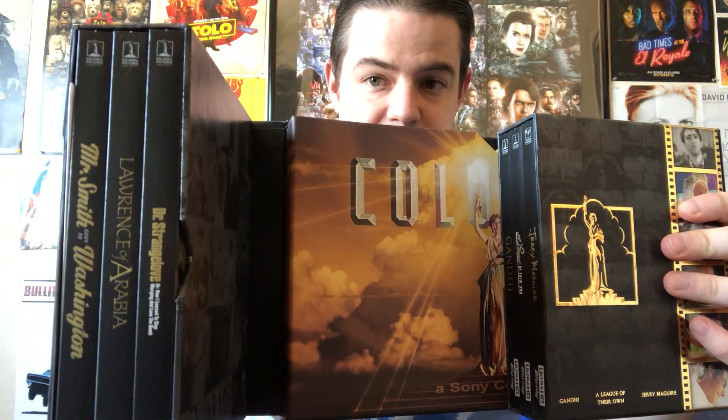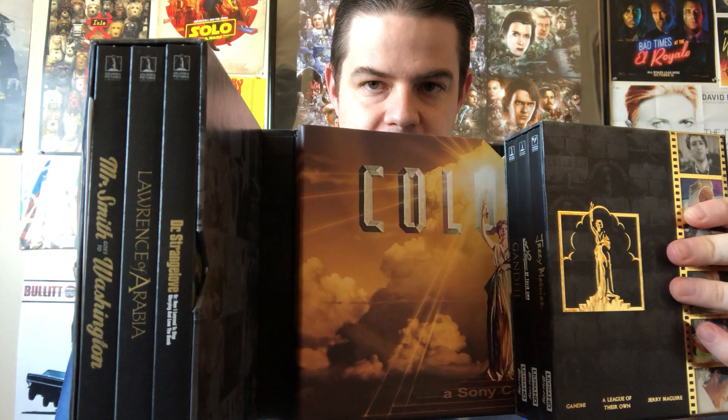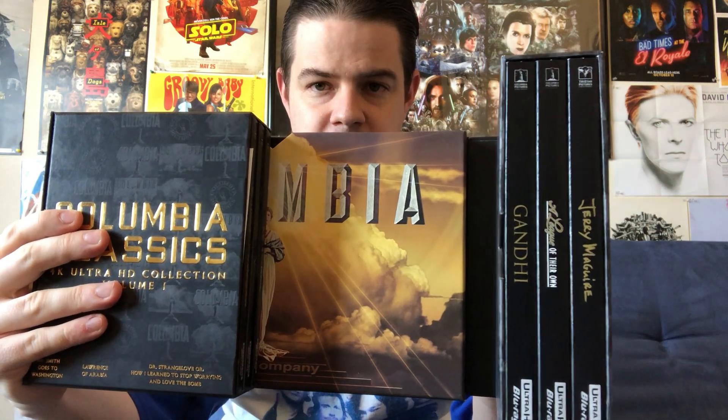I just picked this up a few weeks ago, and this is a 4K release of six films from the Columbia vaults, which are making their 4K debuts here. It folds open and it's got a nice little backdrop in the middle of the Columbia Torch Lady logo that they've always had. These panels on the side have the six films. On this side you have Mr. Smith Goes to Washington, Lawrence of Arabia, and Dr. Strangelove. On this side you have Jerry Maguire, A League of Their Own, and Gandhi. And right here you've got some close-ups of stills from each of the films contained herein.